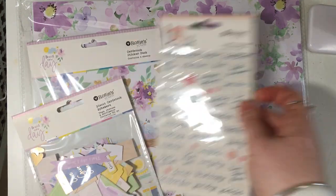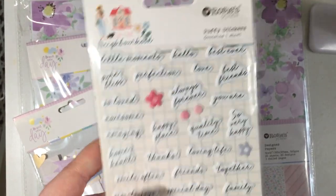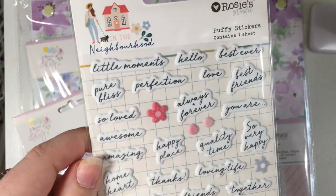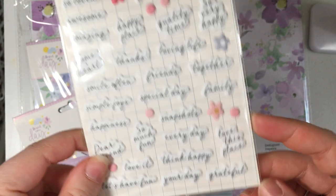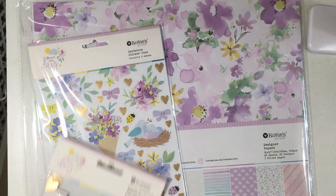This isn't from Brand New Day — this is from In the Neighborhood — but I really liked these phrase puffy stickers so I picked up a pack. You also get a little flower puffy sticker as well, which is kind of cute. I'm looking forward to using those.